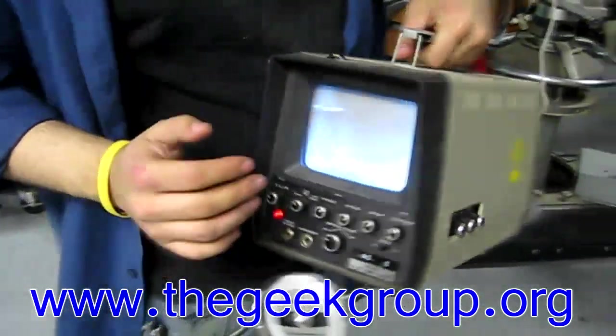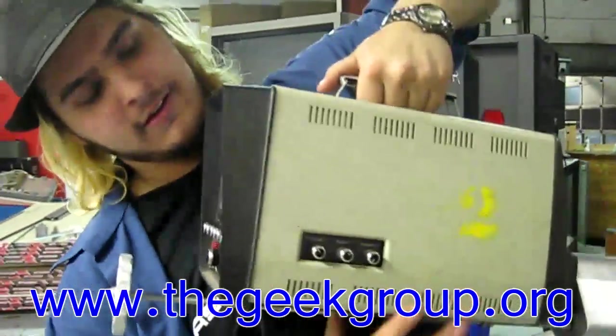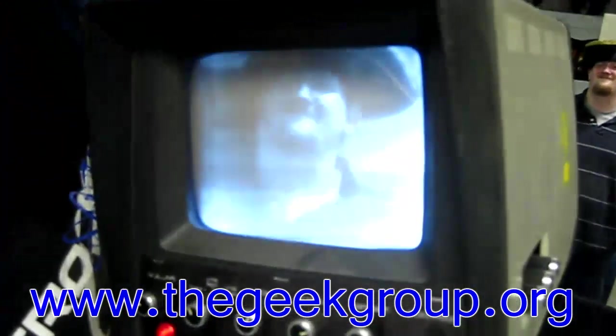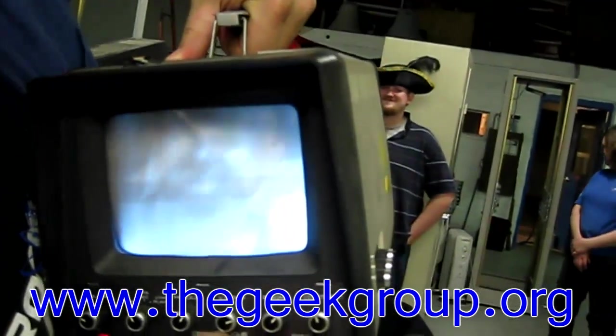You know what the best thing is? Built-in viewfinder. Oh hey, that's a nice compact viewfinder. That's beautiful. Look at the image quality. Alex, stop moving. I can't focus in. There it is.